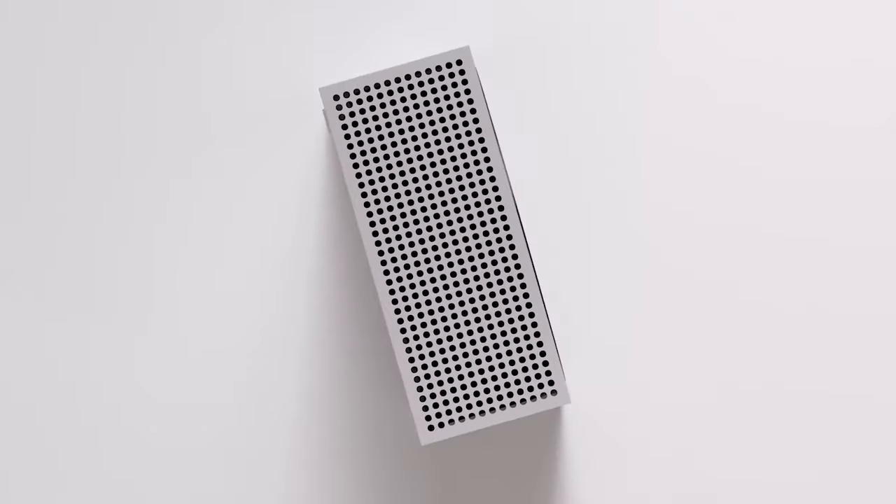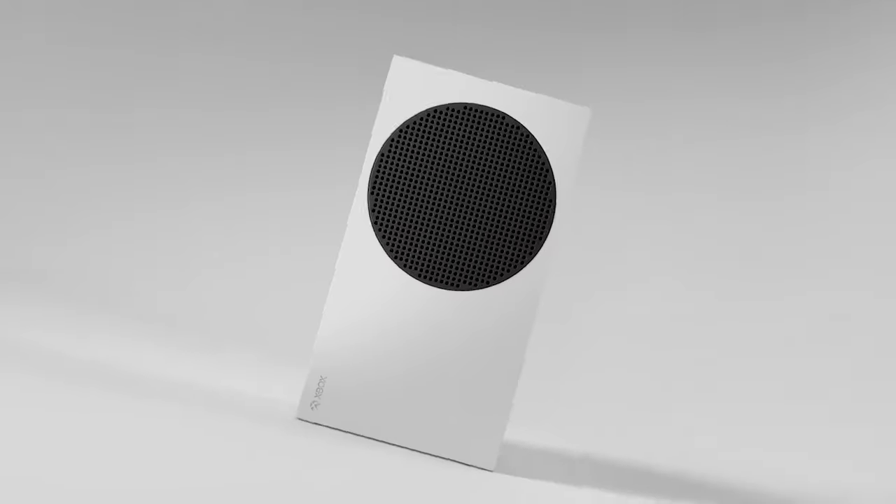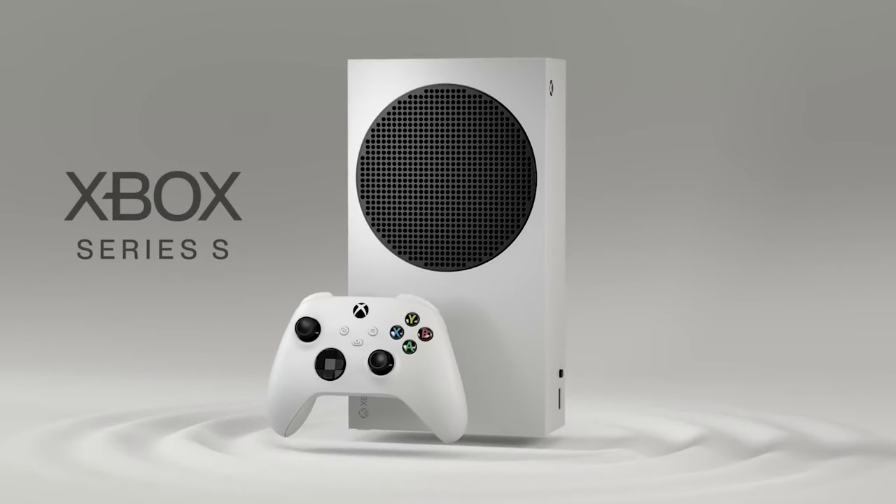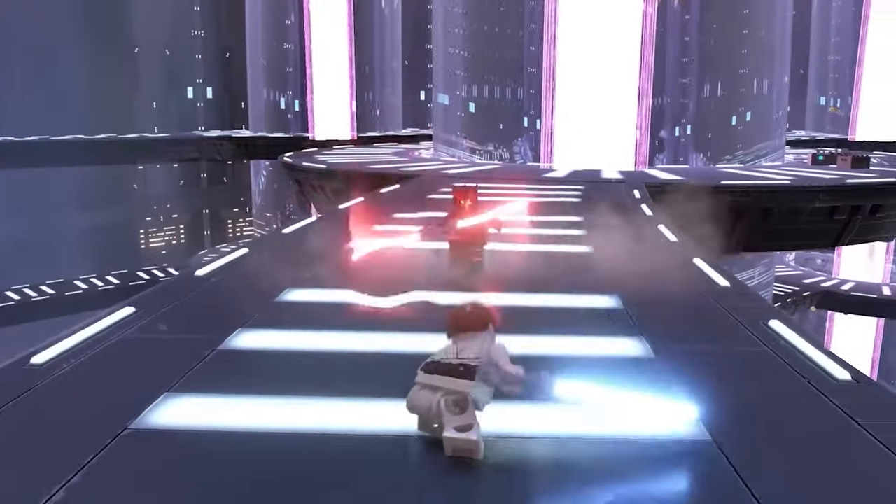Welcome to our channel. Today, we're excited to dive deep into the Xbox Series S. This console might be small, but it's packed with features that are turning heads in the gaming world.